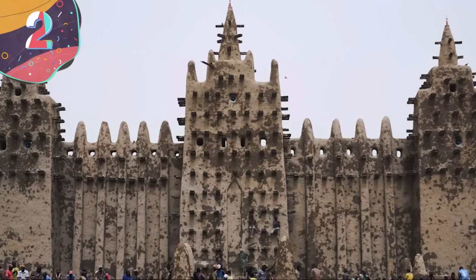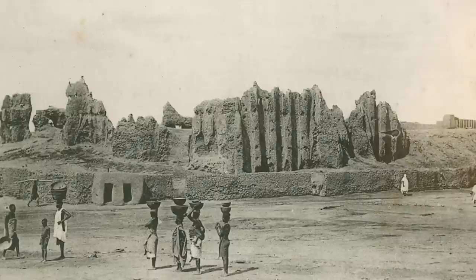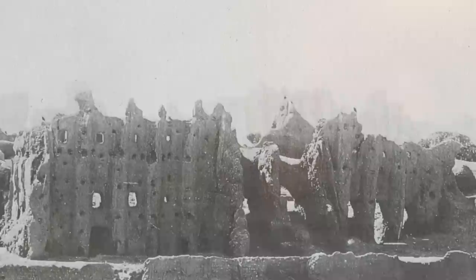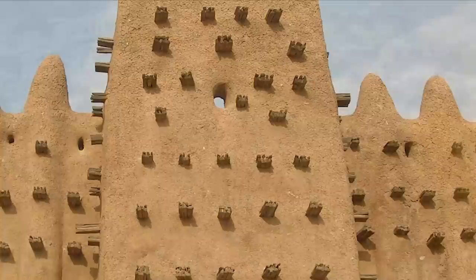Number 2: The Great Mosque of Djenné, Mali. The Great Mosque of Djenné is an incredible example of West African architecture and one of the most famous landmarks in Mali, located in the city of Djenné. It's considered one of the greatest examples of Sudano-Sahelian techniques — a style unique to this region. First built on this site in the 13th century, the current structure dates back to the early 20th century. It's made entirely of mud bricks, baked in the sun and coated with a layer of plaster to protect them from the elements — a process used for construction for centuries. It holds the record for being the largest mud brick structure in the world, which led to it being designated as a UNESCO World Heritage Site.